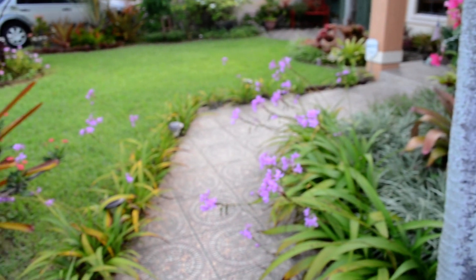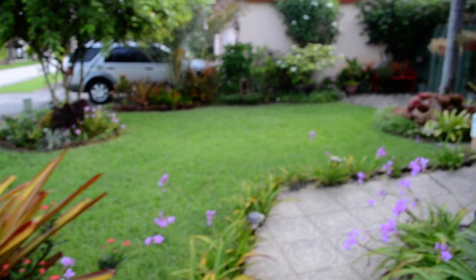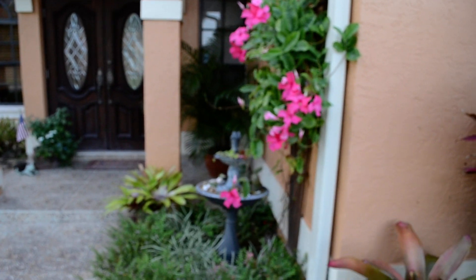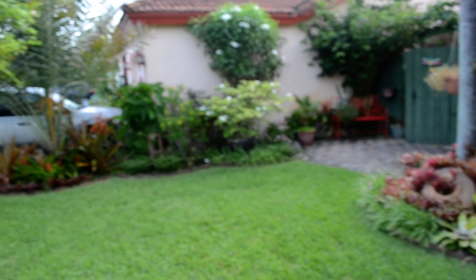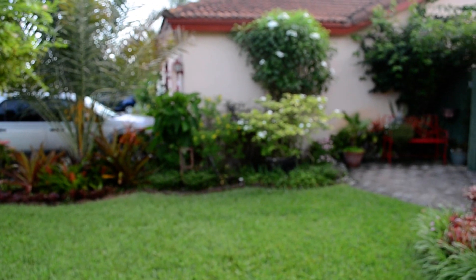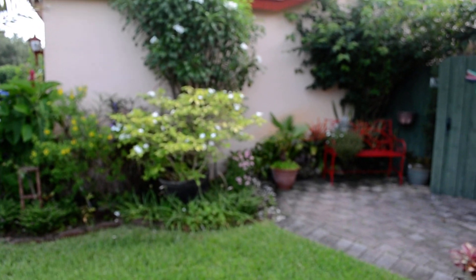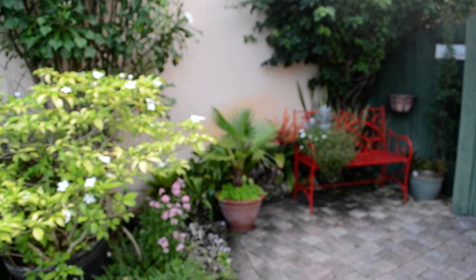Good morning. I thought it was time to do another video of my garden, this time in the summer. It's been quite hot and humid here, so I'm trying to do this early in the morning before the heat takes over. We are in the front of the garden. Yesterday the lawn person came in and cut the grass and I pulled a lot of weeds, so the garden looks pretty decent this morning.